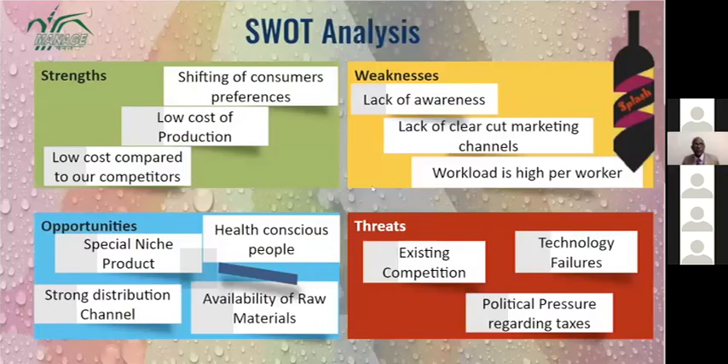The strengths of our industry include the shifting of consumer preferences — consumers want to leave alcohol and find a better replacement. Our drink is zero-alcohol based but gives a slight taste of alcohol, which draws consumers toward it. We also have low production costs compared to competitors like Coolberg.